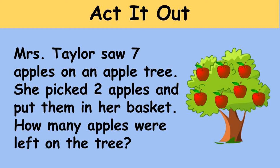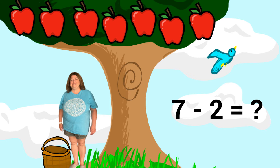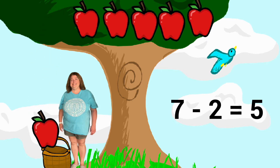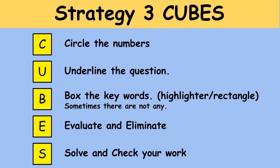Here are the seven apples that are on the apple tree. Here's one of the apples that Mrs. Taylor picked, and there's the second apple that Mrs. Taylor picked. The question asks how many apples were left on the tree. We can easily see by looking at the tree now that there are five apples left on the tree.